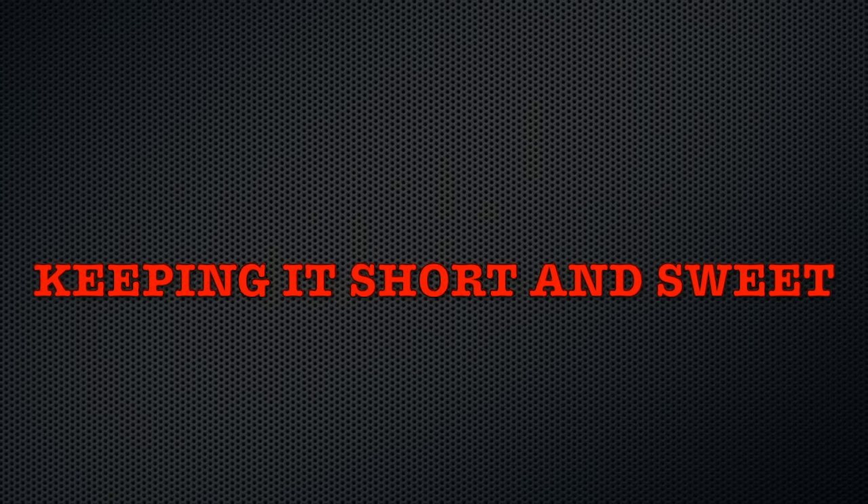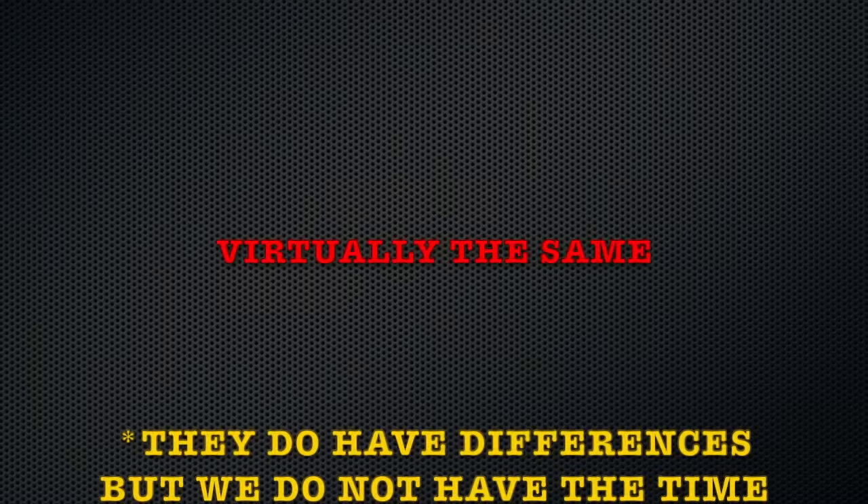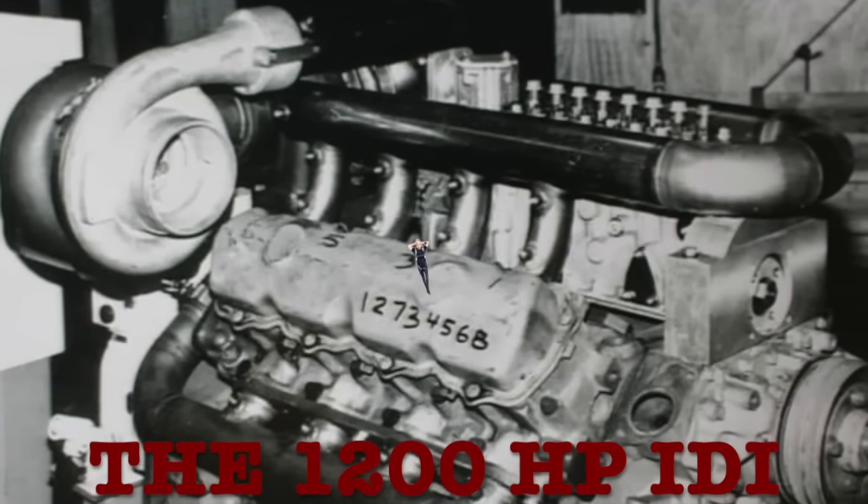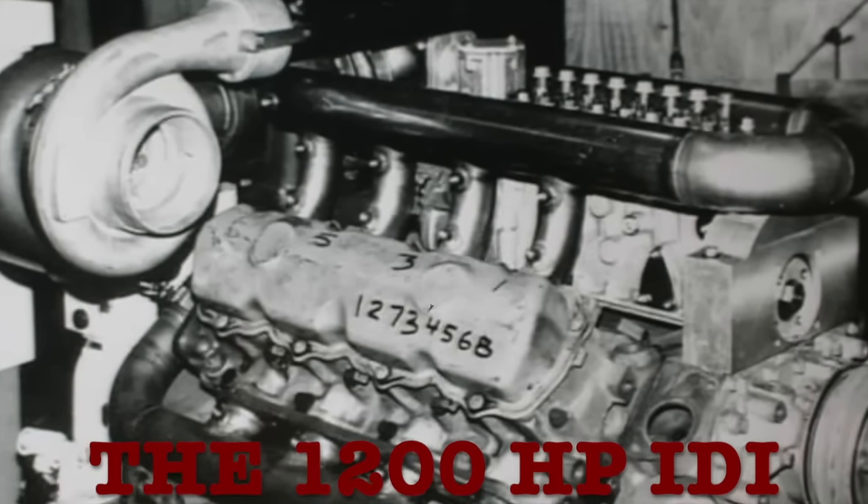The list could go on and on, but all we need to know for this video is that they are virtually the same engine with lots of interchangeable parts. So now that we quickly know what an IDI is, let's jump right into the 1200 horsepower IDI.